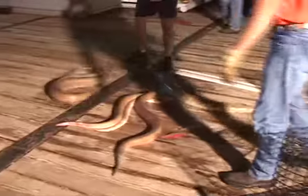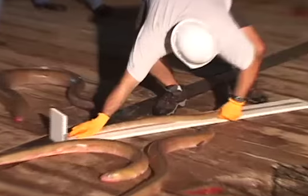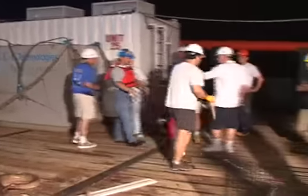When the sample basket returns to the surface, it is filled with conger eels. Professor Will Patterson and his team measure and photograph the eels before releasing them back into the Gulf.